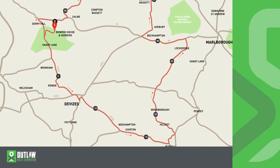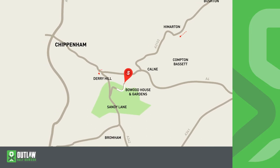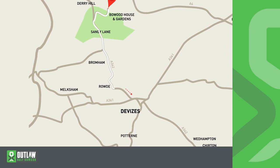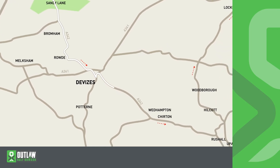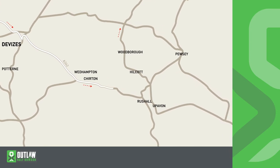Any junction that requires you to turn will have an arrow before, an arrow on the junction, and then one afterwards. There will be four types of vehicles to support you on the route: motorbikes (NEG riders), an OSB mechanical vehicle, an OSB sweeper vehicle, and medical vehicles — various ambulances situated along the route. Please remember, you are required to carry your own spares and you must know how to use them. We'll be there to support you if we can, but remember it's 56 miles and we can't be everywhere at the same time.